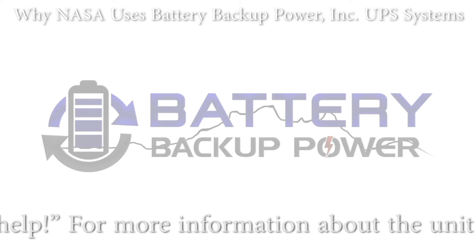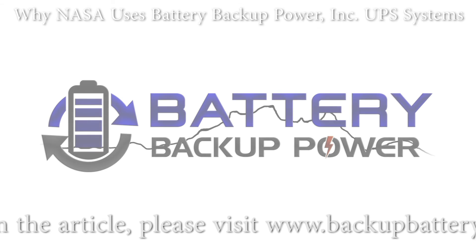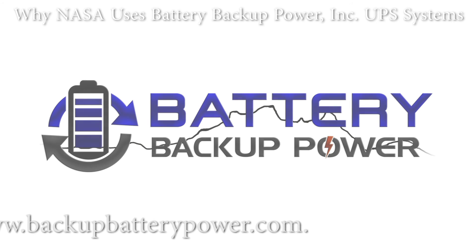For more information about the unit reviewed in this article, please visit www.backupbatterypower.com.